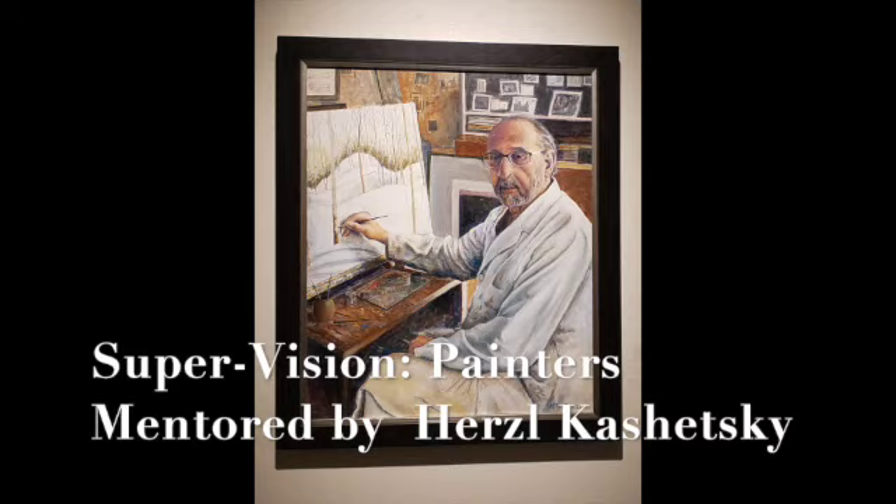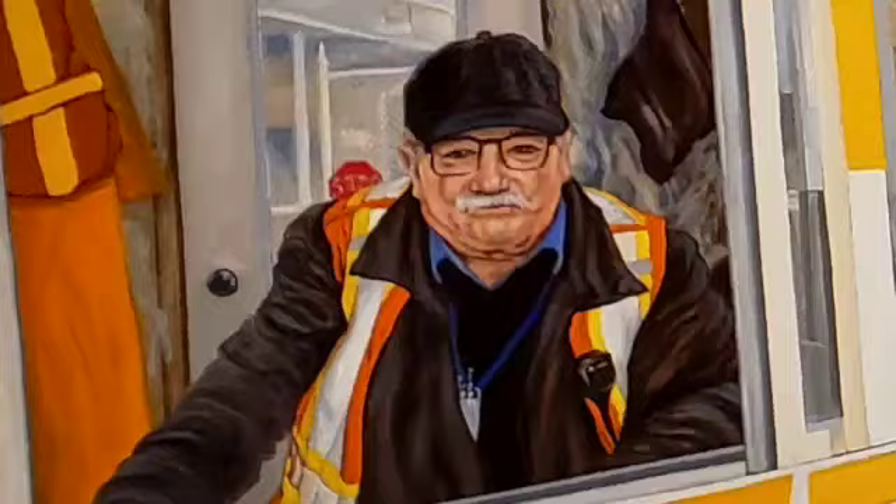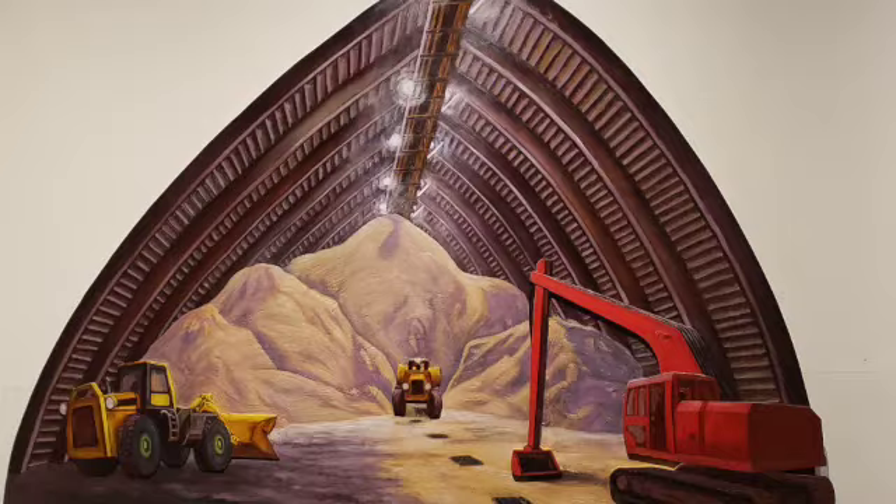And the third exhibit of 59 paintings is introduced by well-known artist Herzl Koschetsky, who mentors these artists. These exhibits are on display until October 27th and I encourage you to attend and be surrounded by beauty. Thanks for watching.